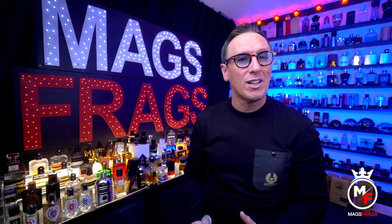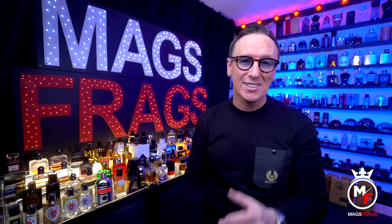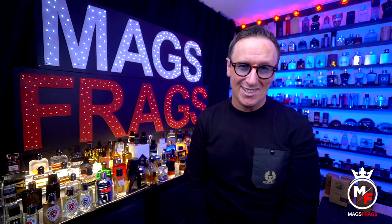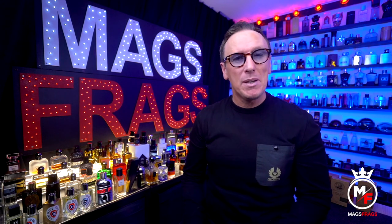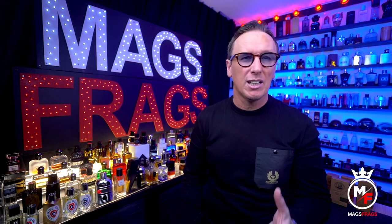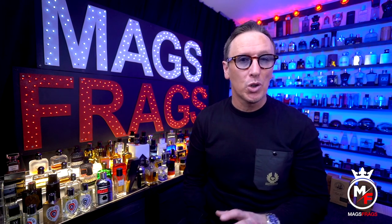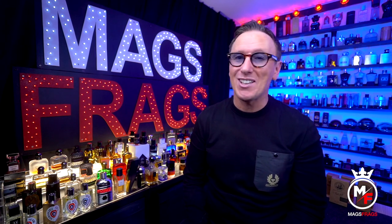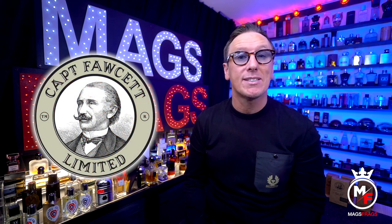This is going to be a much longer introduction than usual because I'm really excited to share my new little discovery with you. All this week I'm going to be talking about an extremely cool brand that I recently stumbled across online, that mainly specializes in men's grooming products, particularly for black beard and mustache wearers, but they also do a small range of award-winning fragrances. The brand I'm referring to is called Captain Fawcett.